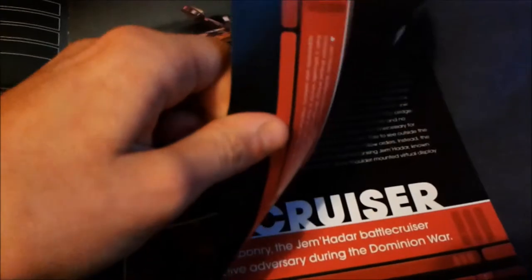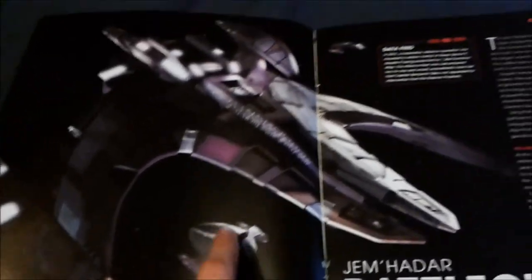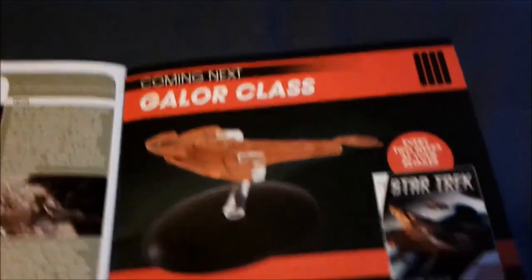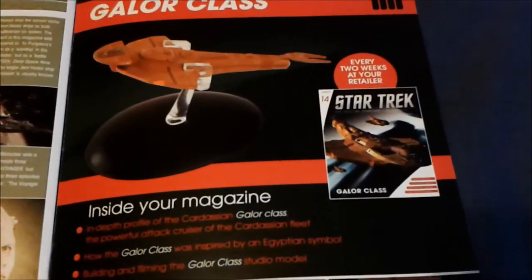I'm not going to go through the whole thing because that's what it looks like. That's a Jem'Hadar attack ship — it's the battlecruiser. The next one is the Galor class for Cardassian.